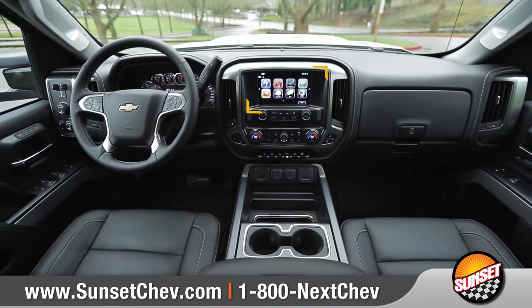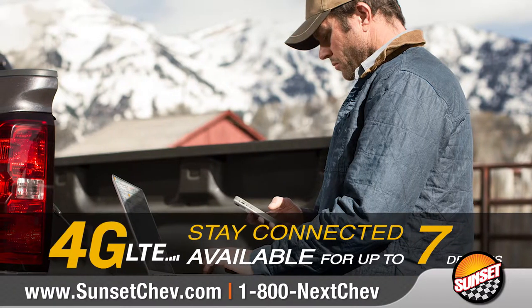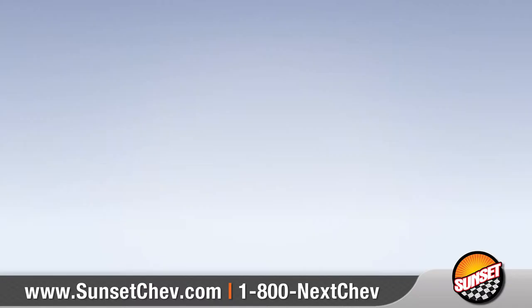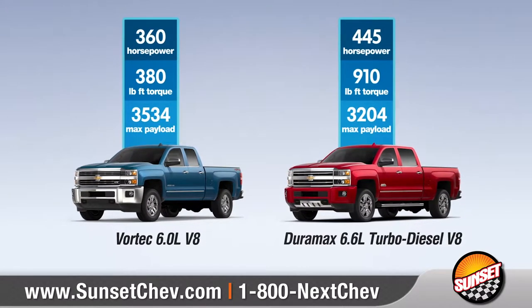Chevrolet MyLink keeps you connected to your smartphone through an available 8-inch diagonal color touch screen, and available built-in 4G LTE Wi-Fi lets you connect up to seven devices.